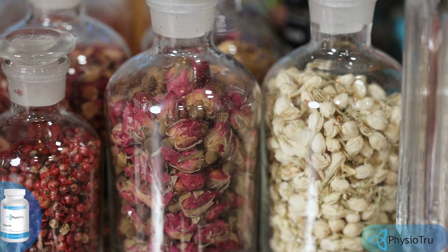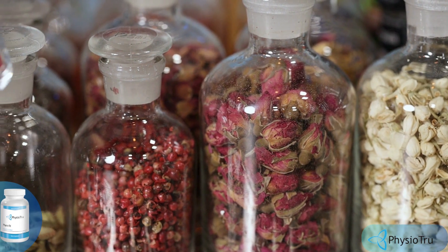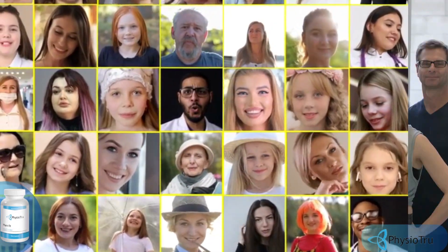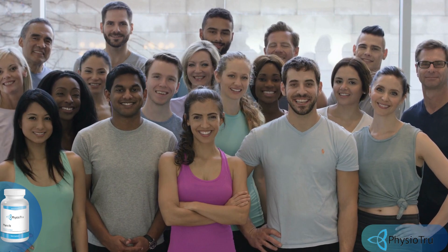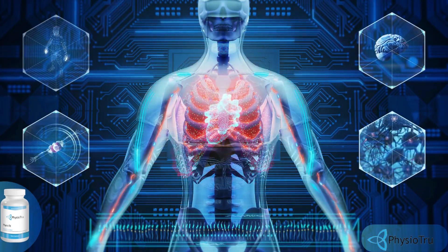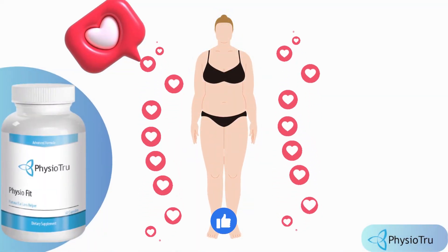This is thanks to a unique four-part combination of premium ingredients. So yes, you can trust this product — there are many people having great results with PhysioFit and you can have results as well. However, you need to keep in mind that each body will react in a unique way, so be realistic about your treatment and expectations.